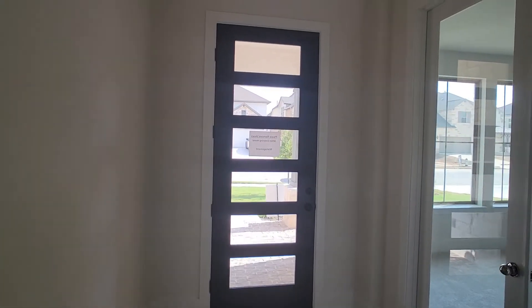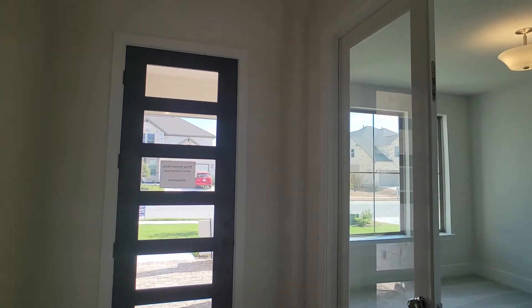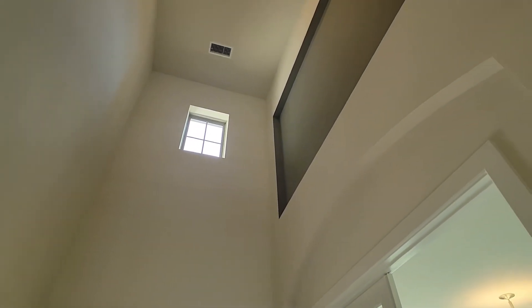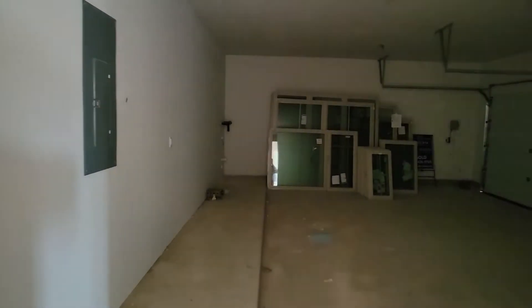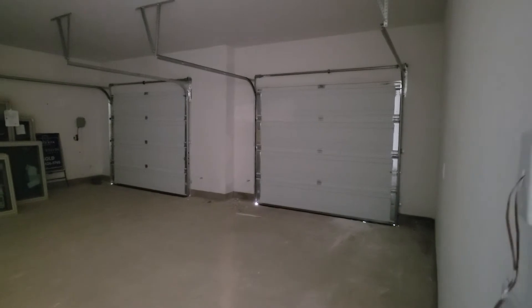All right, here we are. This is the front door — obviously where everyone's going to enter from. You can see it has a simple window up top, but you have a space for a picture or something there. This is the garage — it enters right to the right of the home. This one just has a two-car garage, but it has two doors, so it's definitely a lot wider of a garage. The water softener is there in the garage.